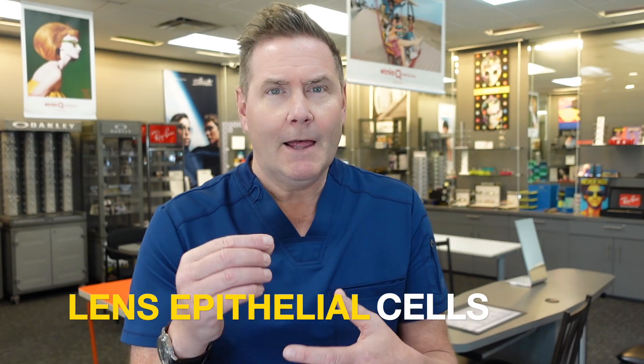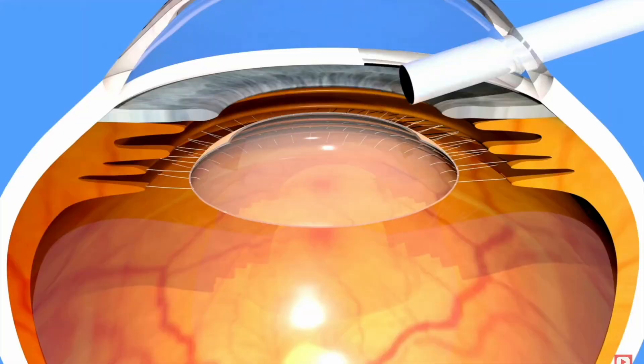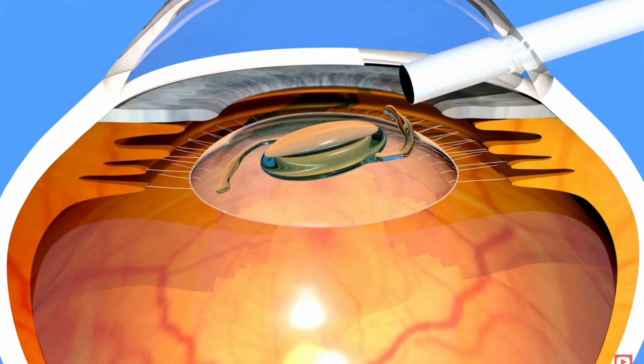One of the things that surgeons are really careful to do is be very good housekeepers and clean out all the parts of that old crystalline lens. Included in that are things called lens epithelial cells — microscopic cells that are the foundation of developing and growing the lens. So the surgeon needs to use that vacuum to suck out as many of the lens epithelial cells as they can. The problem is those cells are microscopic, so it's hard to see them and hard to be sure you got them all out. Once the surgeon is done cleaning out that capsule, they can insert a synthetic lens implant, and having the capsule intact helps guide that synthetic lens into the correct position in your eye.